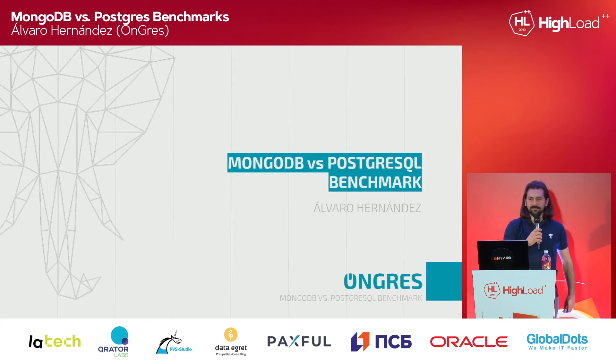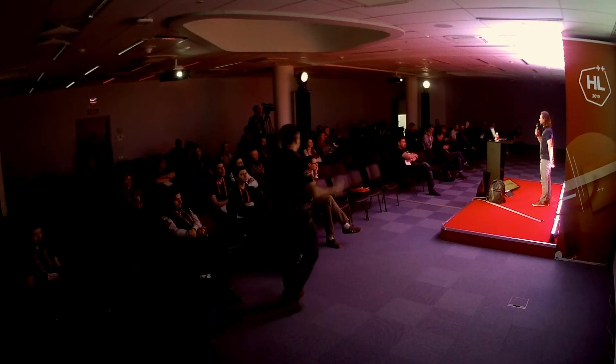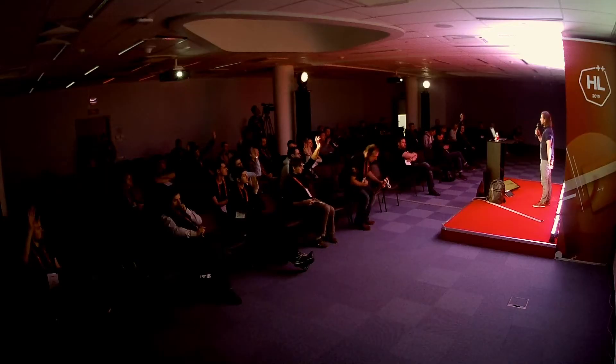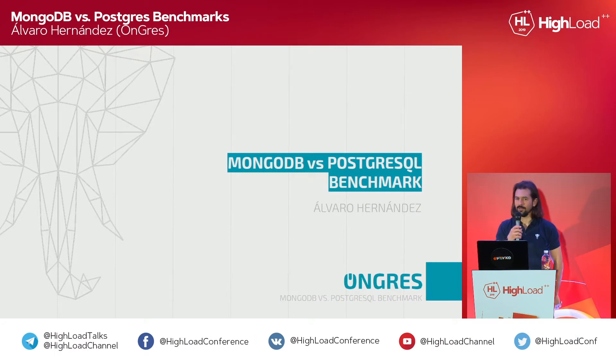Quick question: who here uses MongoDB? Raise hands. OK, a few of you. What about Postgres? OK, what about the rest? OK, at least not sleeping like me. Good, thank you for that.